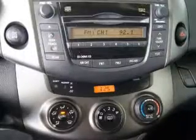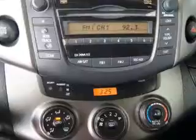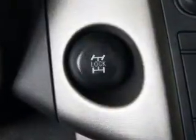Keyless entry, power door locks, power windows, cruise control, an AM-FM stereo with an MP3 player, power mirrors, power steering.